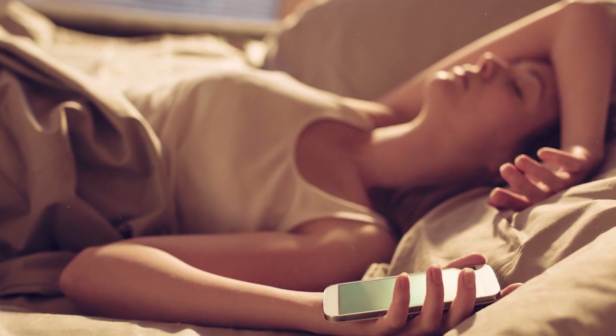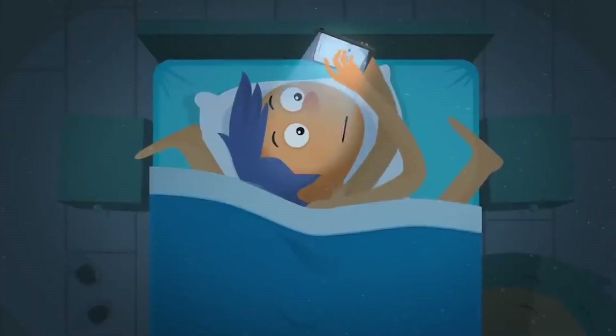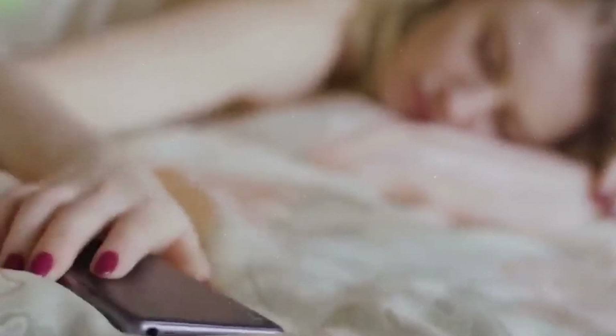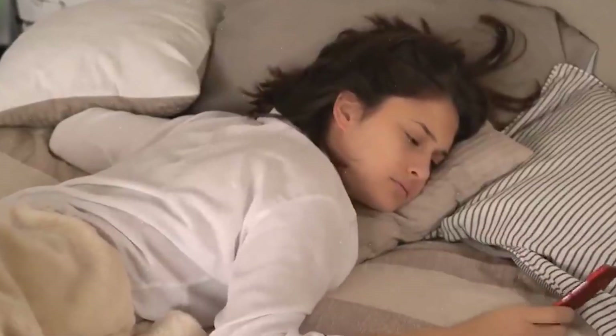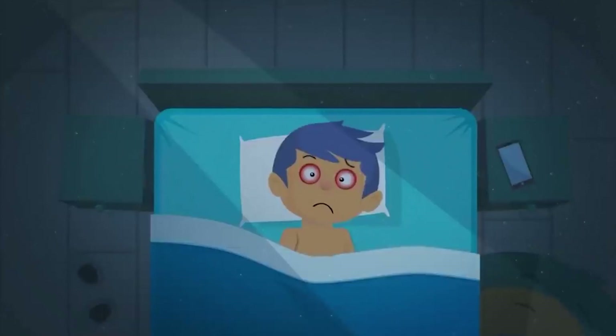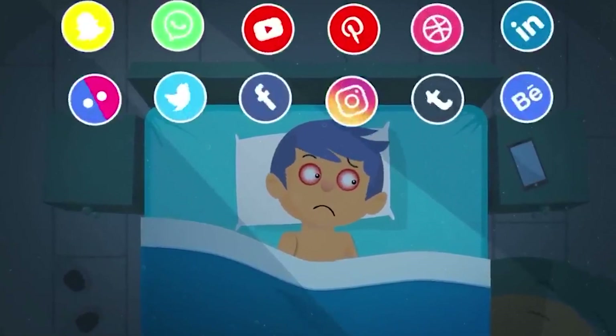Don't sleep with your phone. Like most people, you probably keep your smartphone close to your bed so you can reach it easily. Statistically, 71% of people do this, and 13% put their smartphone in bed at all. But is it safe to sleep in such close proximity to your device? Unfortunately, experts are divided on this issue.